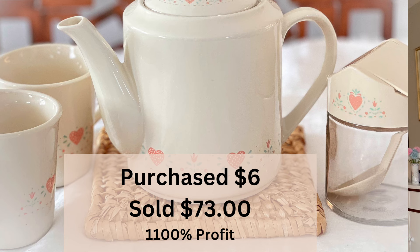I listed the other items as a group — the teapot, two cups, and the sugar with the original spoon. I listed it for $73 and a buyer in Seoul, South Korea bought it. They actually paid $46 to have it shipped. For those pieces I paid $6.00, so that's an 1,100% profit.